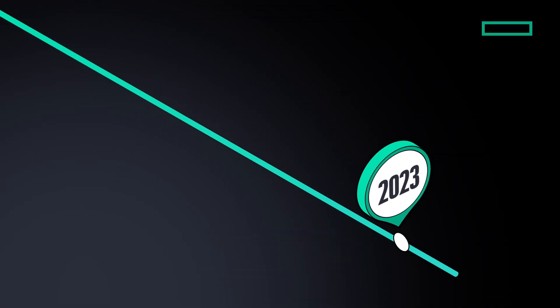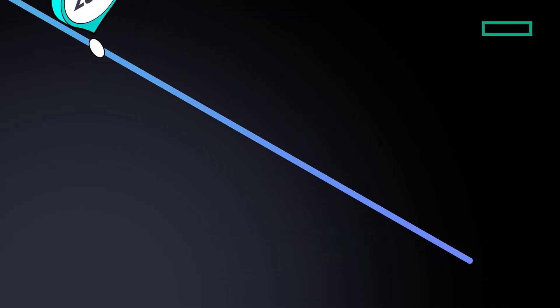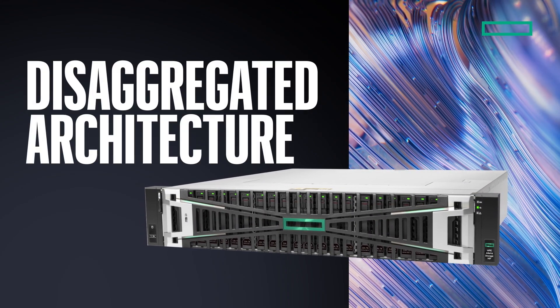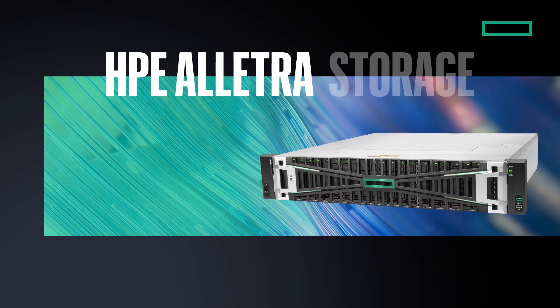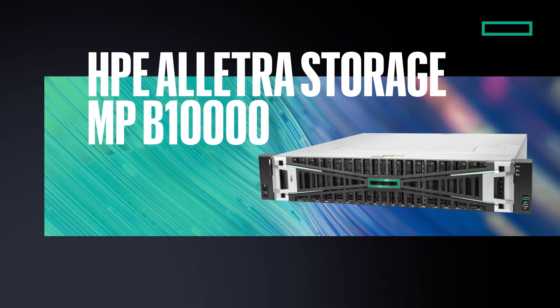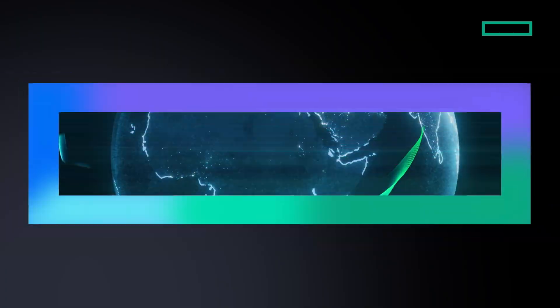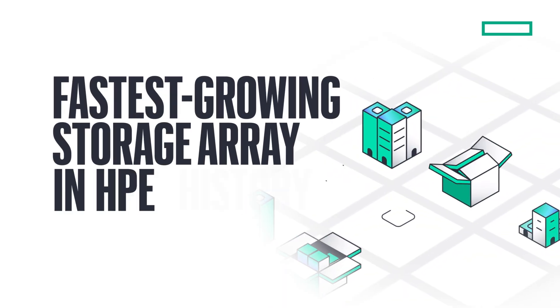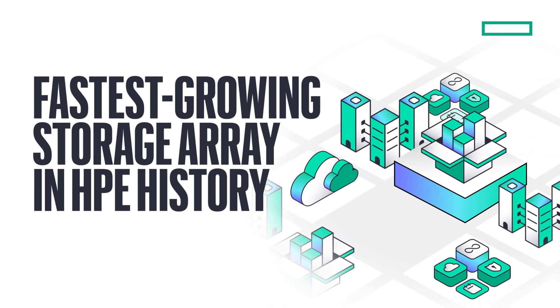Two years ago, we set out to transform storage by introducing the industry's first and only cloud-managed, disaggregated architecture for block-and-file storage, HPE Electra Storage MP B10,000. And that transformation has evolved into unstoppable momentum — with more than 5,000 systems shipped, the B10,000 has become the fastest-growing storage array in HPE history.